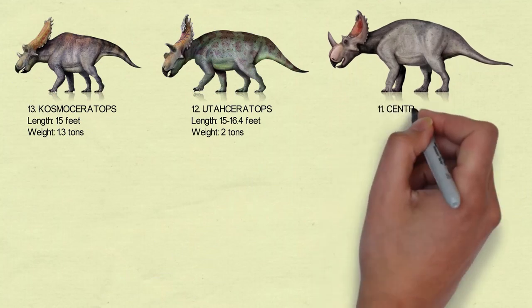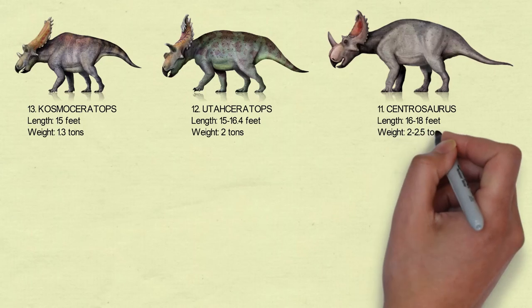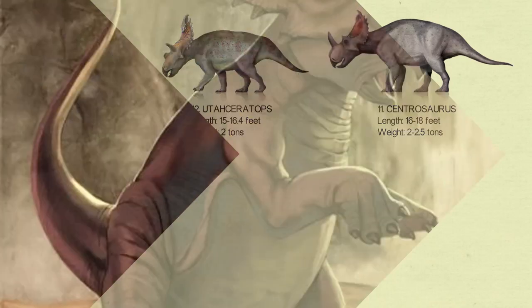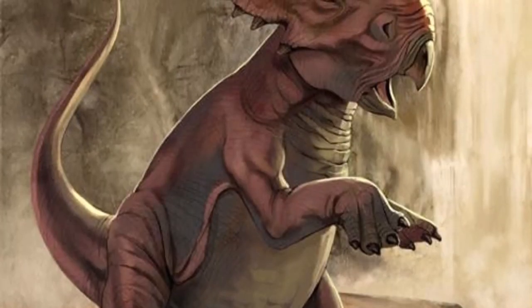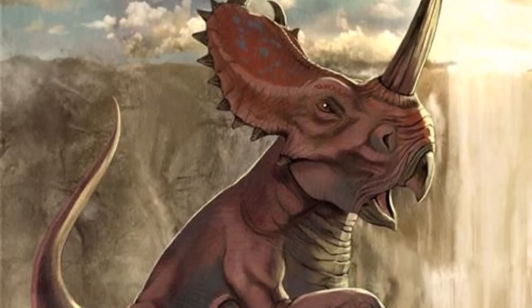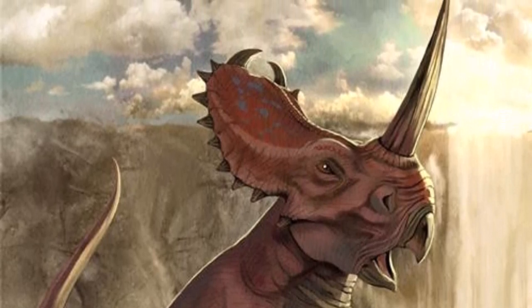Number 11: Centrosaurus. The name Centrosaurus comes from the many bony projections that run around the borders of its frill. Centrosaurus, like other Centrosaurines, had a single enormous horn over their nose. They are not exceptionally huge dinosaurs, measuring only 16 to 18 feet in length.